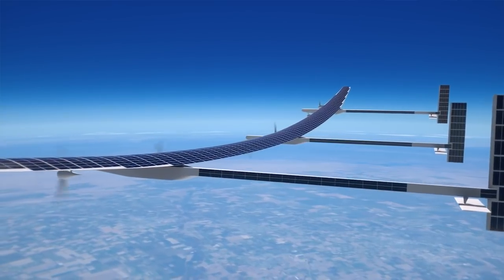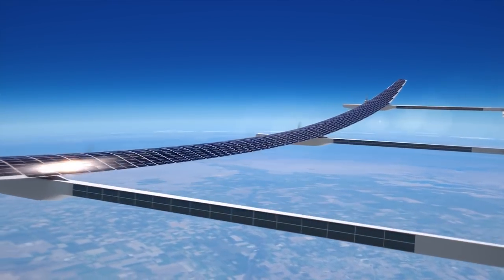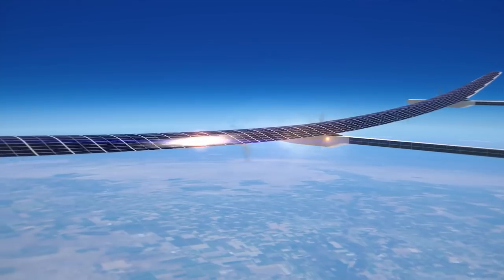During daylight, Odysseus uses its solar array to convert sunlight into electrical power. This electrical power is used to drive the propulsion motors and also stored in the batteries, which provide energy for overnight flight.